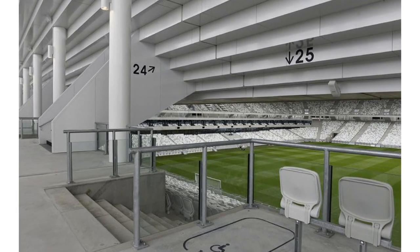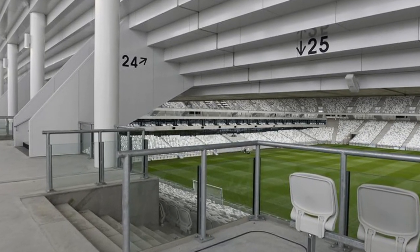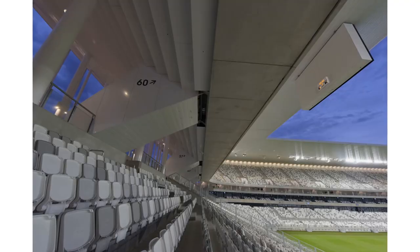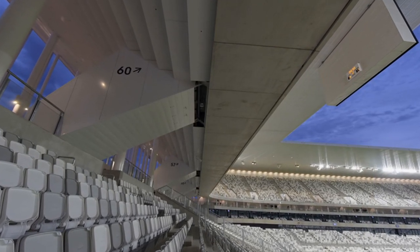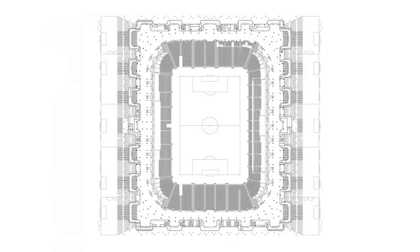Rising from ground level, a symmetrical volume is created at the lower level that includes all the programs. This base consists of VIP sections distributed to the east and west, areas reserved for players, and sections reserved for the press. The simplicity of the architectural form facilitates the flow and orientation of the audience at ground level.